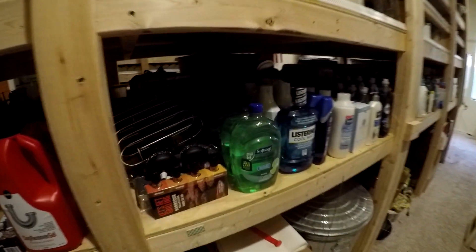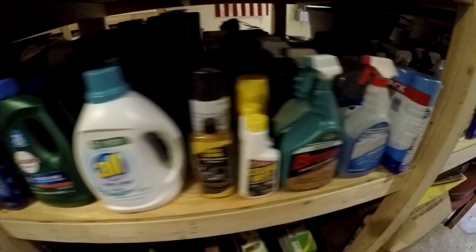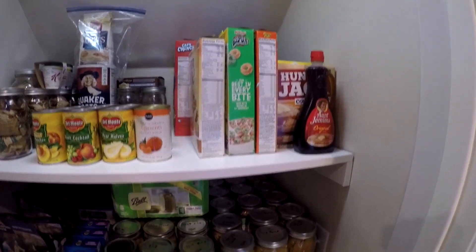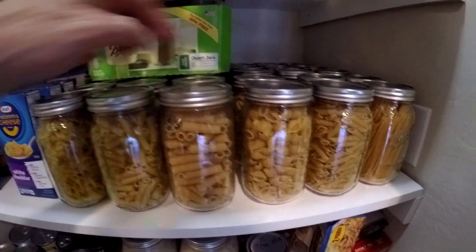We also keep a lot of cleaners and dishwashing liquid, laundry detergents, bleach, all kinds of stuff. Make sure you've got that. Mainly you want to get the stuff you normally eat that won't go bad, and have enough to last a couple of weeks to get through this hurricane.